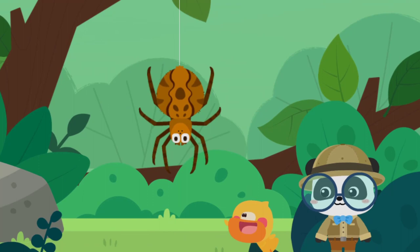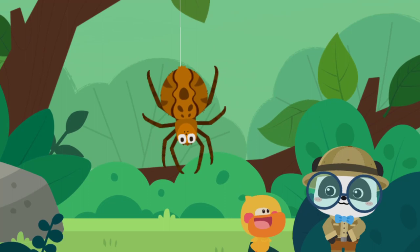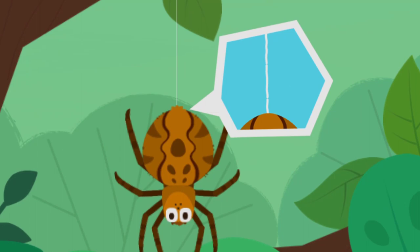The wind blows and the spider flies. Look, Kiki! The spider is flying! A spider can't fly. But why is the spider floating in the air? Let's take a closer look. A spider is hanging on the thin spider silk. When the wind blows, the spider sways as if it is flying in the air.